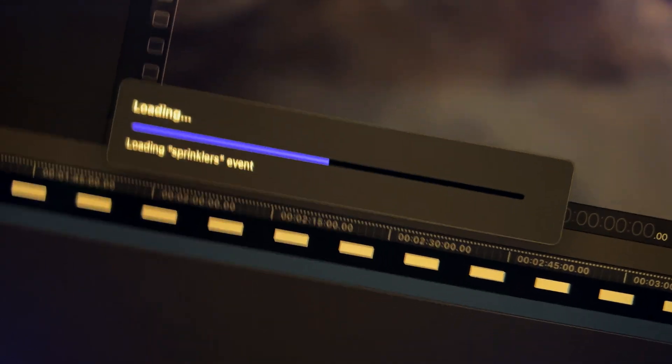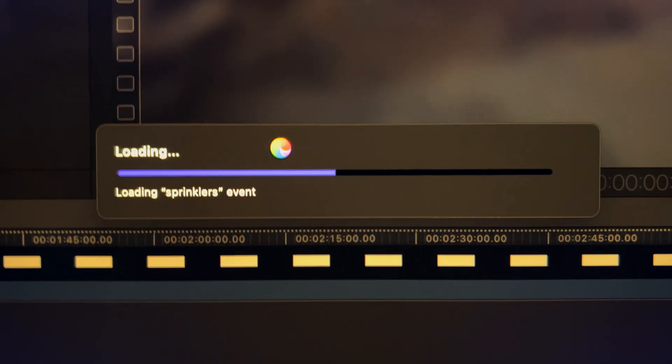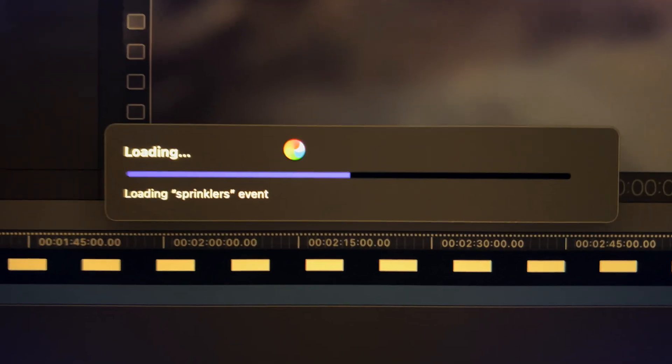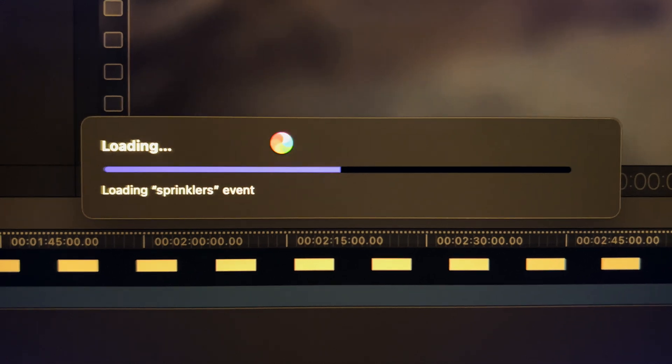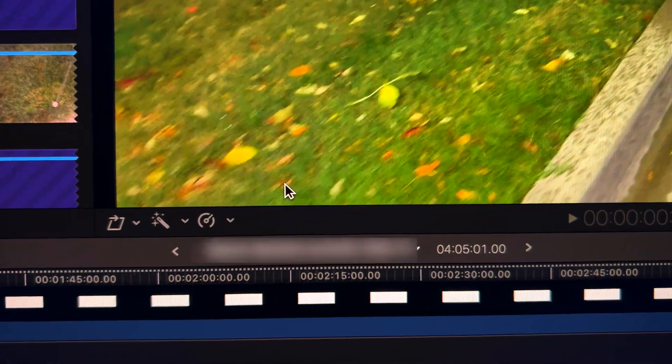I also forgot to mention switching events does this too. I should have started a stopwatch for this one because this has been about five minutes now. It's just been sitting here trying to load an event with a sprinkler video in it. Hey, there we go — finally.